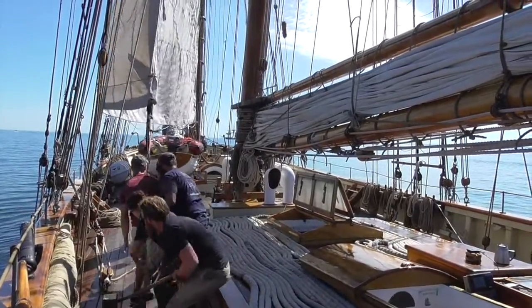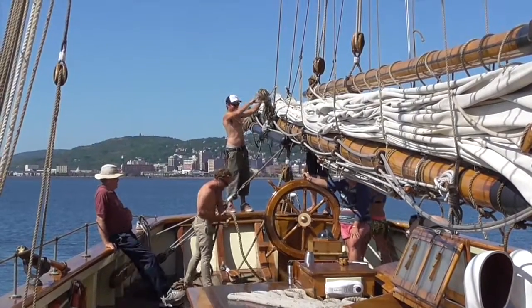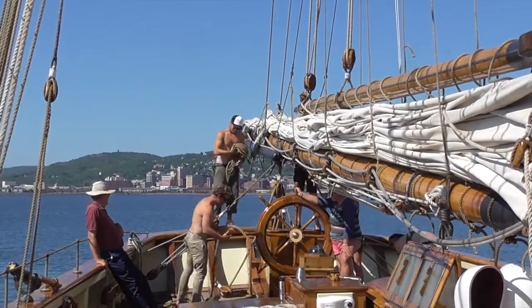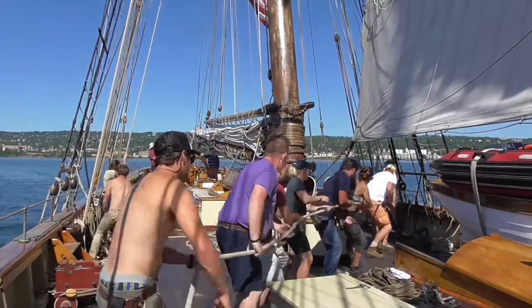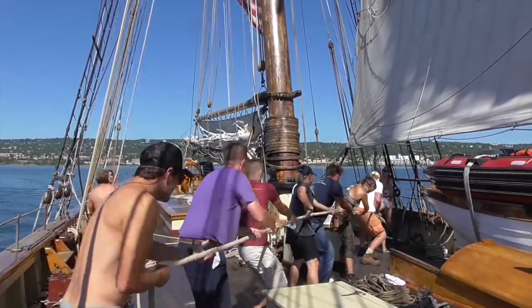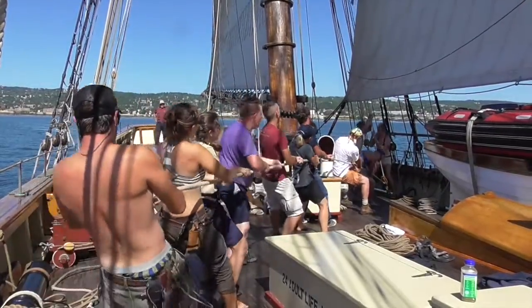First mate Chad Lossing has the crew setting that big, free-footed foresail. Raising Pride's monster mainsail is never easy.